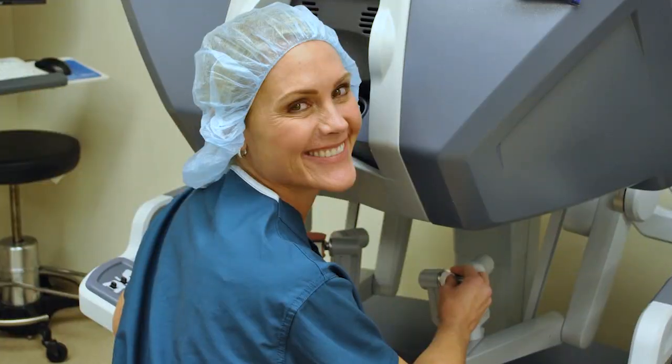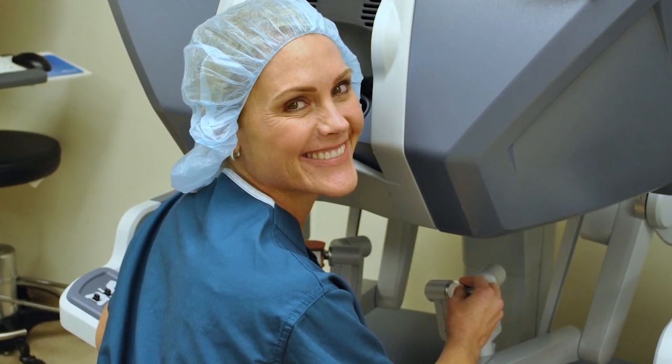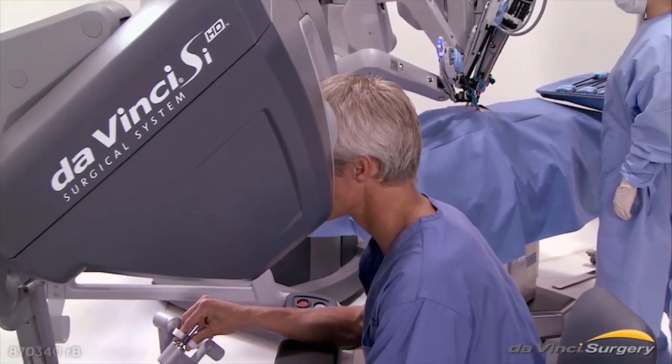Dr. Stephanie Geffro-Ellison, an OBGYN at Essentia Health in Fargo, uses robotic surgery for many procedures, including hysterectomies, cystectomies, and prolapses. The benefit is really for those patients that may have required an open surgery — a large abdominal incision — where you can now offer them a minimally invasive option.